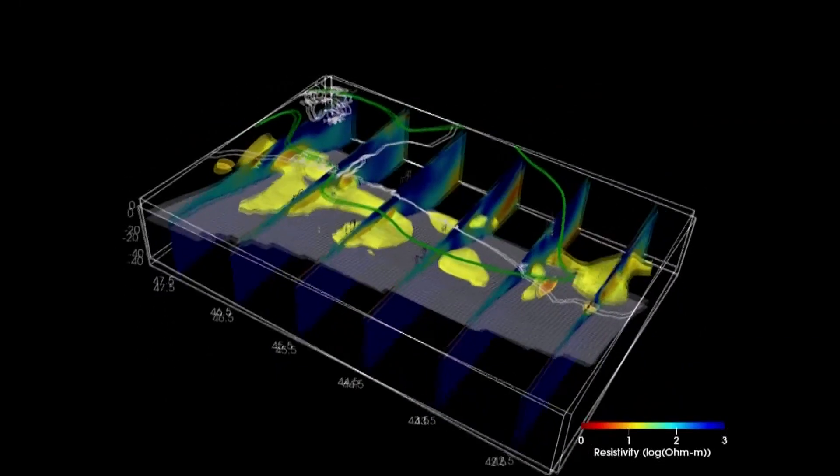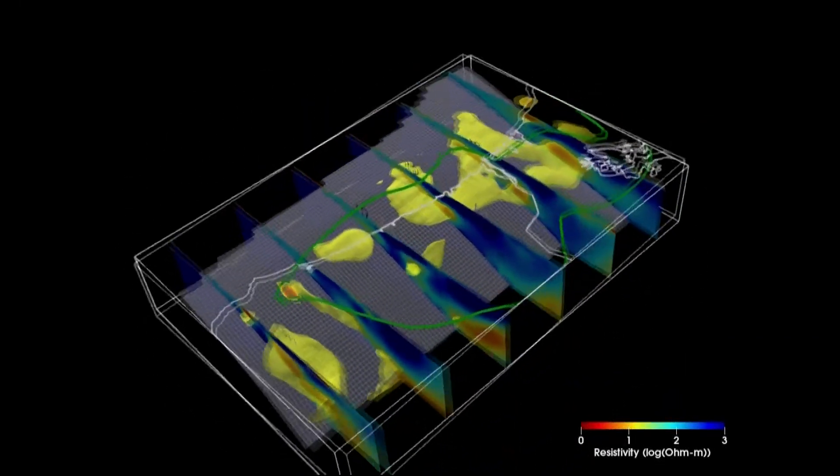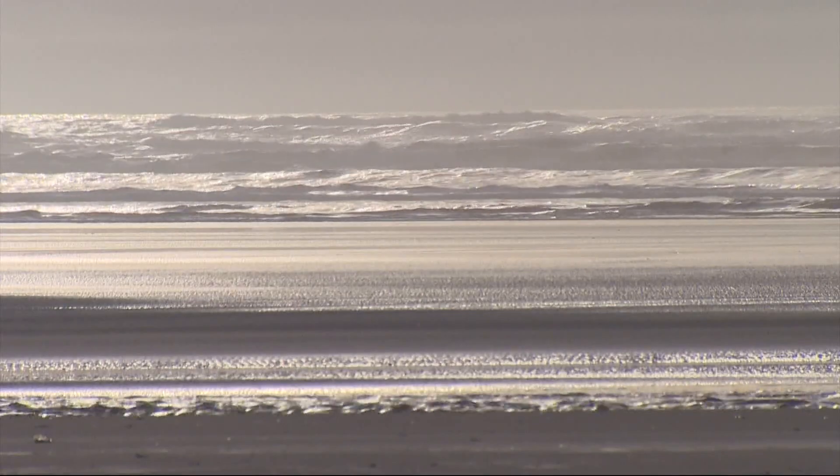Gary Egbert with Oregon State University has come up with a new three-dimensional model that shows fluid developing deep in the Earth's crust. He's been a researcher and professor in the College of Earth, Ocean and Atmospheric Science for over three decades. What we're able to do is use this technique to see where the water is.